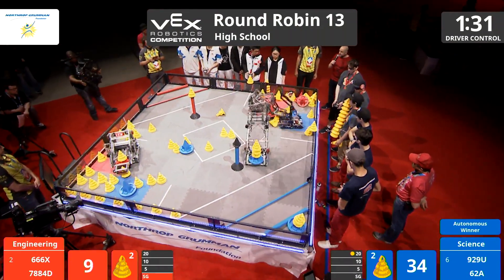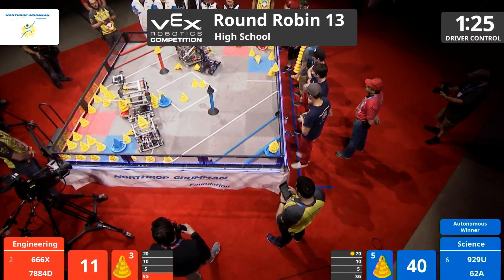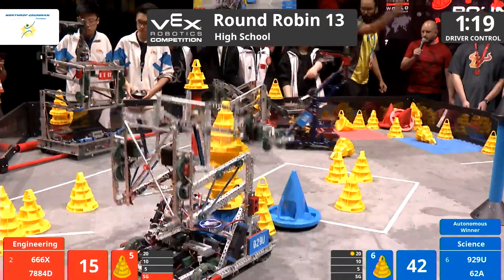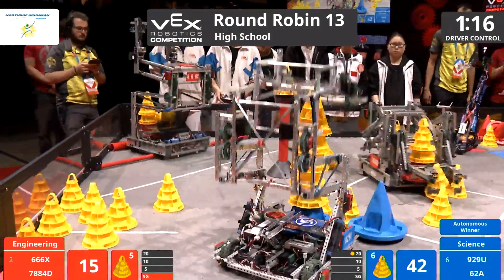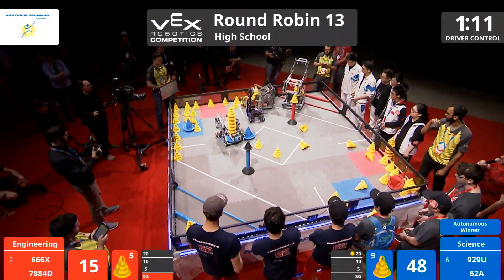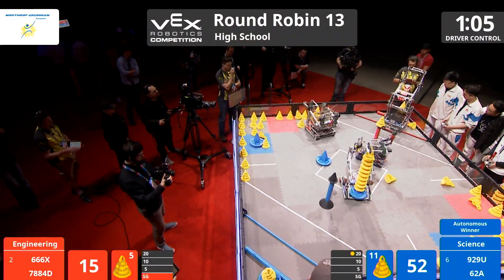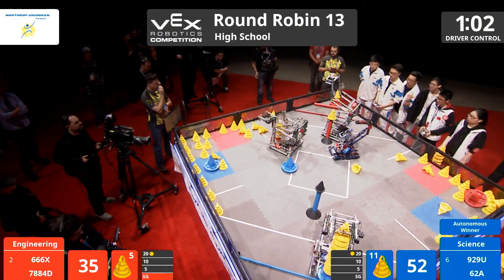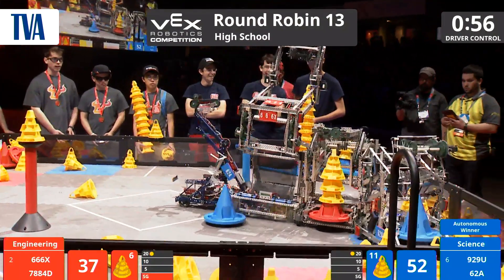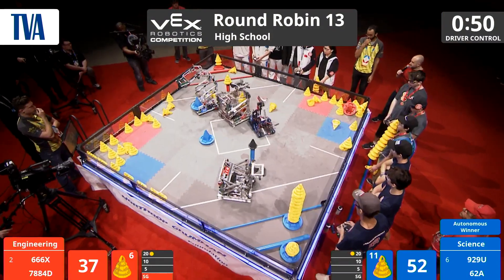They're doing some real interesting strategery here. You heard Paul talk earlier about that defensive positioning — really trying to cut the field in half. Functioning like an incredible tag team with the other team in blue, that's 929U. A little bit of thunder and lightning, a little bit of offense and defense being played here. 62A moves quickly, they are powerful, and they're clearing the way for 929U, scoring in the 10-point zone. Blue looking strong, still plenty of time left in this match.